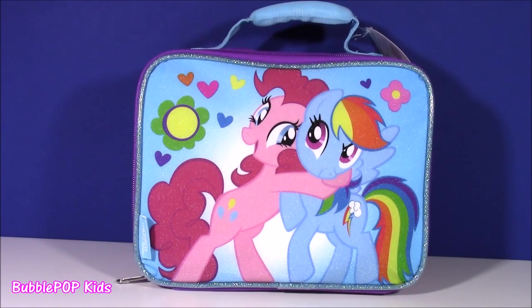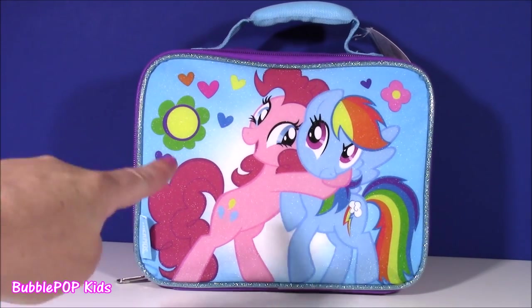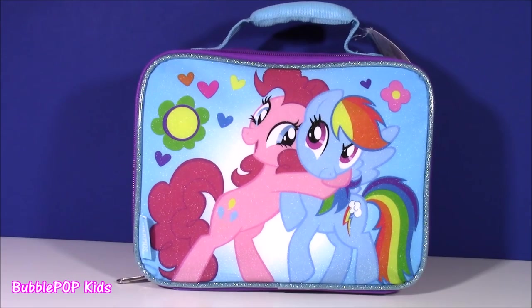Hi guys, welcome back to Bubble Pop Kids. As you know, the summer is ending soon — boo-hoo! — and it's back to school time. I have the cutest surprise for you today, right here in front of me.